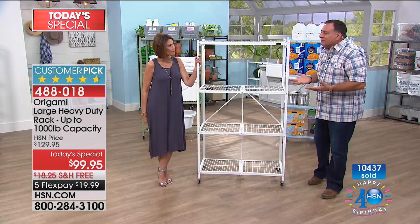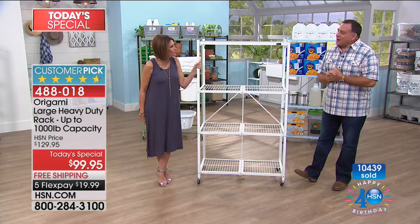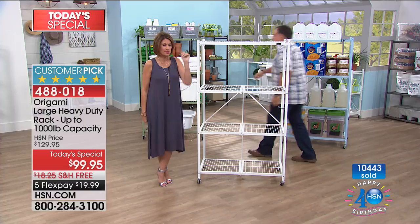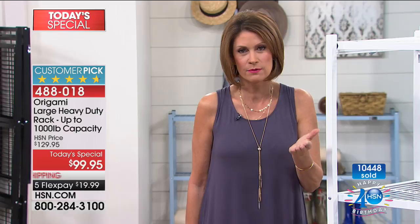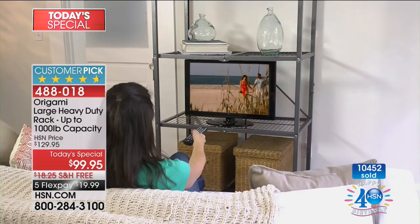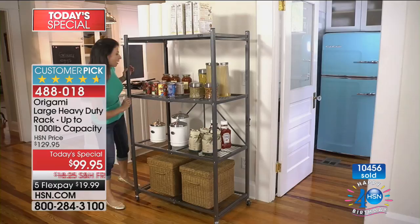Sage green has sold out. Red is next — just over a hundred left, so grab the red quickly. This rack has 4.7 stars, and that's with 2,077 out of 2,500 reviews being perfect five-star reviews. Think about how many people took the time to write a review on a storage rack. You can use this in virtually every single room of your house, it looks so good and it's so easy to move around.